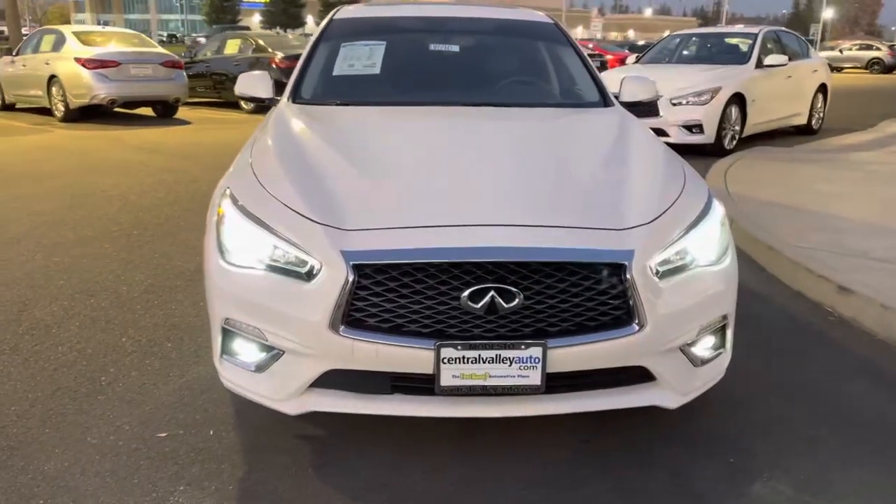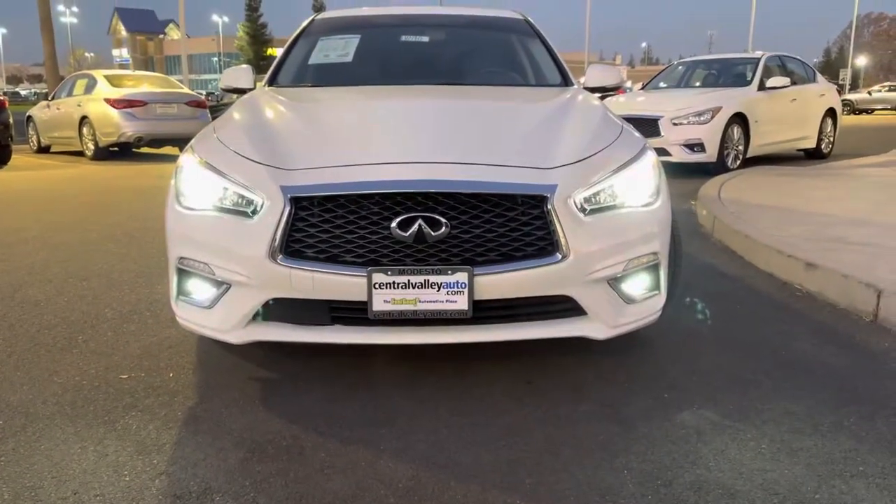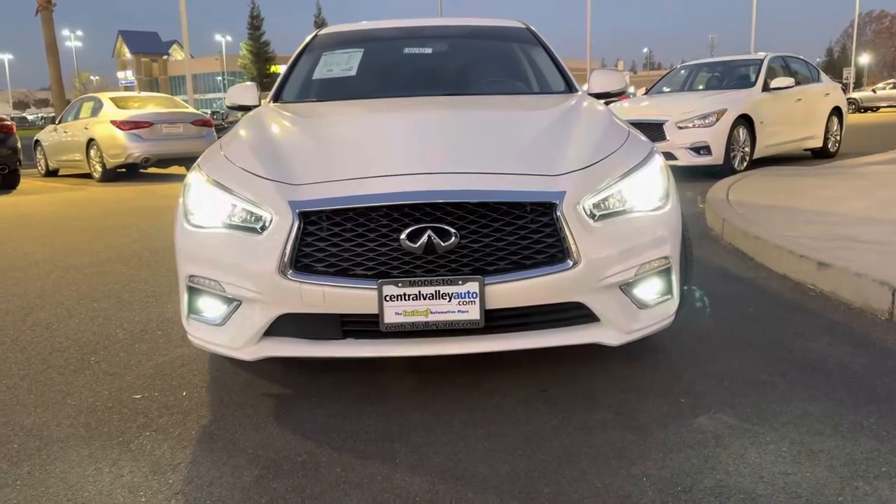This vehicle is in our gorgeous majestic white exterior color, and up front here you'll notice that signature Infiniti chrome grille, as well as a pair of LED headlamps, fog lamps, and daytime running lamps.